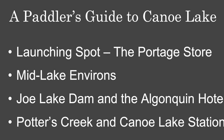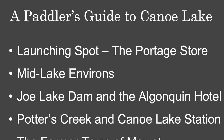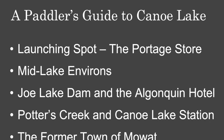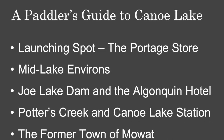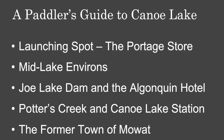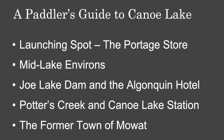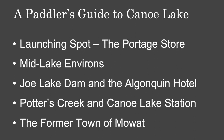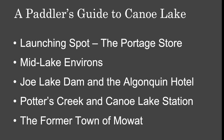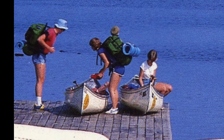We'll start with our launching spot on Portage Bay, which is the home of the Portage Store. Then we'll head north up the lake to a few notable sites mid-lake, including Brock's Lighthouse, the Tom Thompson Memorial Cairn and Totem Pole, and Whiskey Jack Creek. Then we'll paddle to the north end to Joe Lake Dam and investigate landmarks that are no longer there, including Joe Lake Station, the Algonquin Hotel, and Colson Store. Then we'll backtrack and head up Potter's Creek to check out the remains of the Trestle Bridge and Omanique Sawmill, as well as Canoe Lake Station and the Canoe Lake School. Then we'll head back down the lake and end with a view of the former town of Mowat and Mowat Lodge on the northeastern shore.